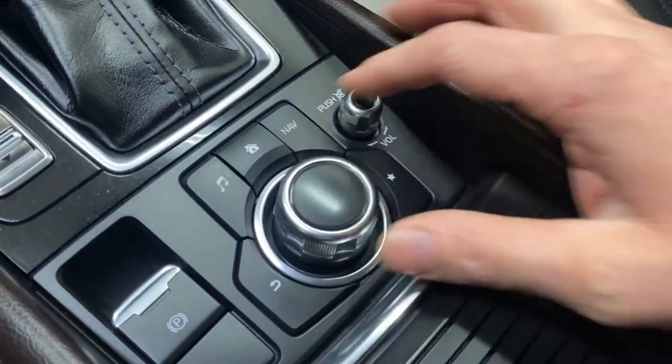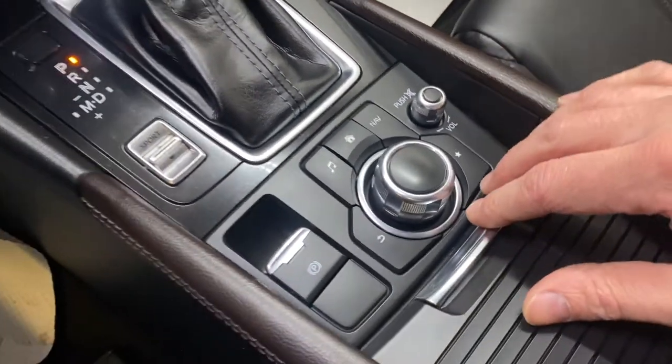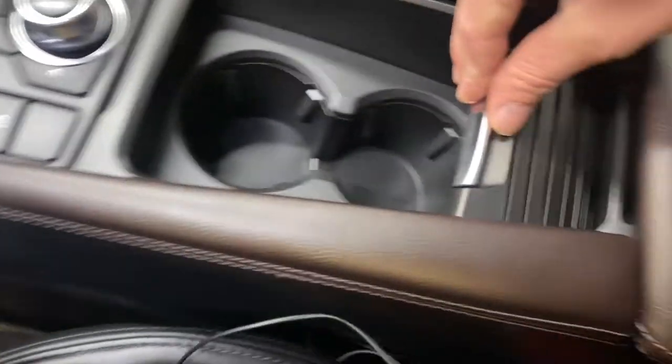The HMI commander is a tactile dial with five buttons for quick action, as well as your volume rocker, sport mode, and cup holders underneath.